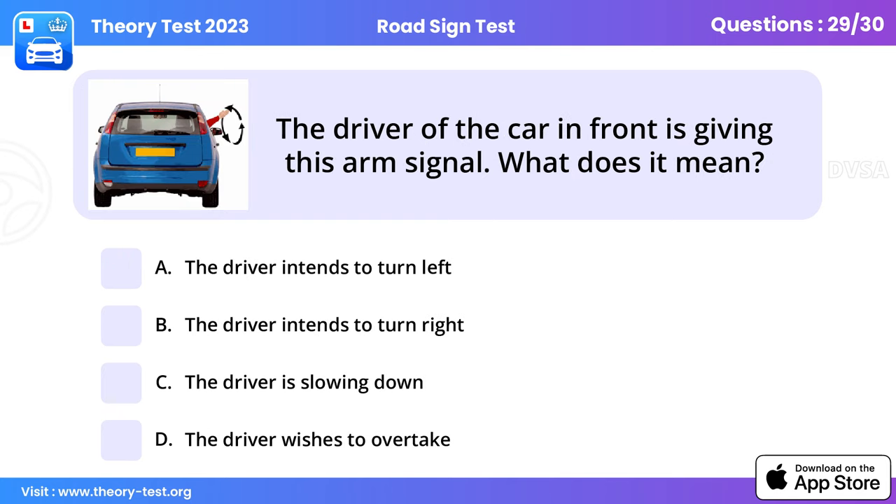Question 29: The driver of the car in front is giving this arm signal. What does it mean? The driver intends to turn left. There might be an occasion where another driver uses an arm signal — this may be because the vehicle's indicators are obscured by other traffic. Be aware that the left turn signal might look similar to the slowing down signal.